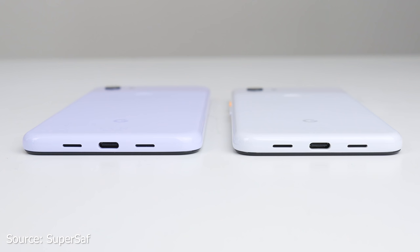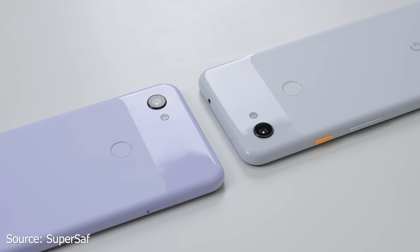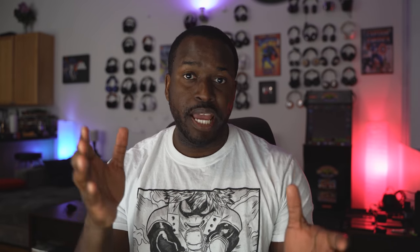Looking at the hardware, the two phones are very similar in look, design, and style. You've got the fingerprint sensor at the back, and a single 12-megapixel rear camera on both devices. Google says they are the same camera, so you're getting the same image quality from both.